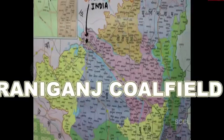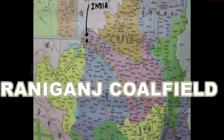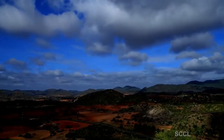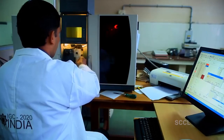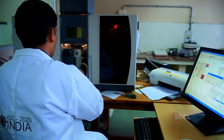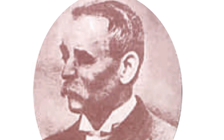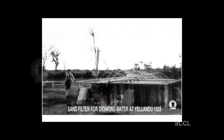Coal mining commenced in India as early as 1774 in the Raniganj coal fields of West Bengal. The Geological Survey of India was established in 1851 with the sole aim to systematically investigate the coal fields of the country. Sir William King, the geologist of GSI, was the pioneer to discover the Godavari Valley Coal Field in the year 1872.